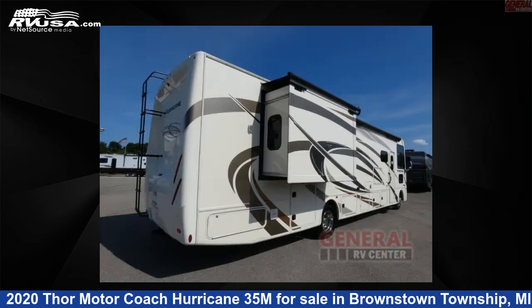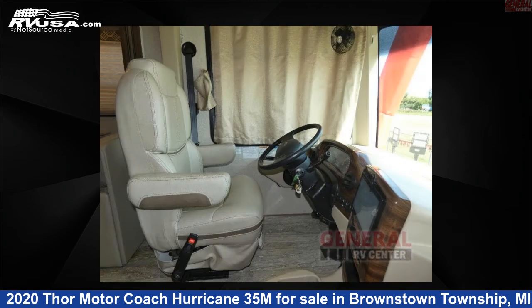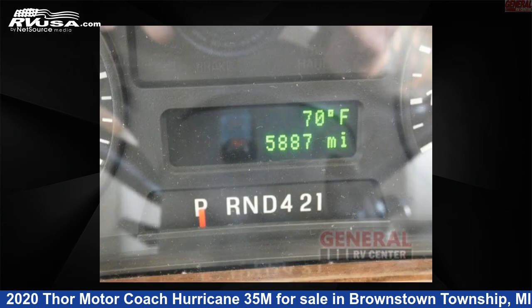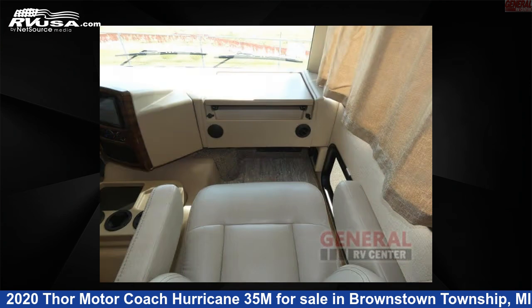This used Thor Motor Coach is 36 feet 0 inches in length and features sleeps 8, slide out, and 50 gallons fresh water capacity. The floor plan layout of this Class A features bath and a half, bunk over cab, outdoor entertainment, and rear bath.